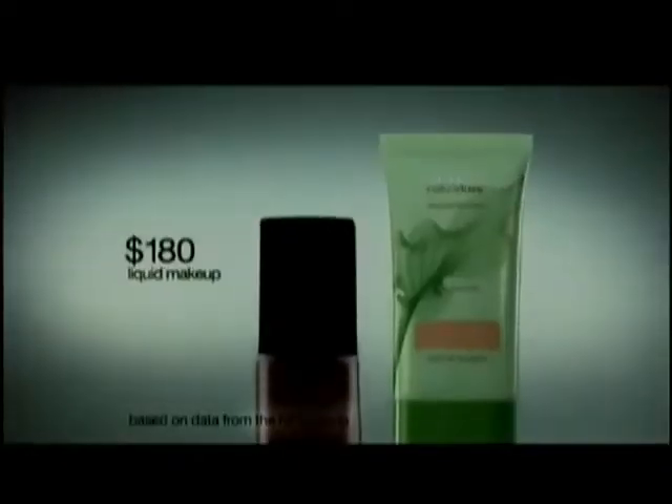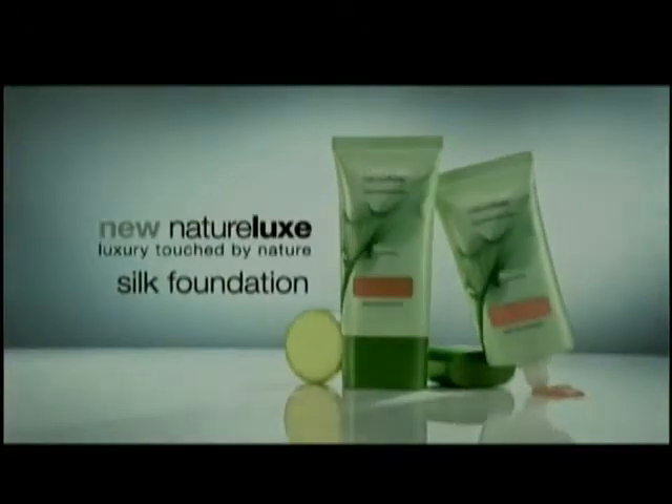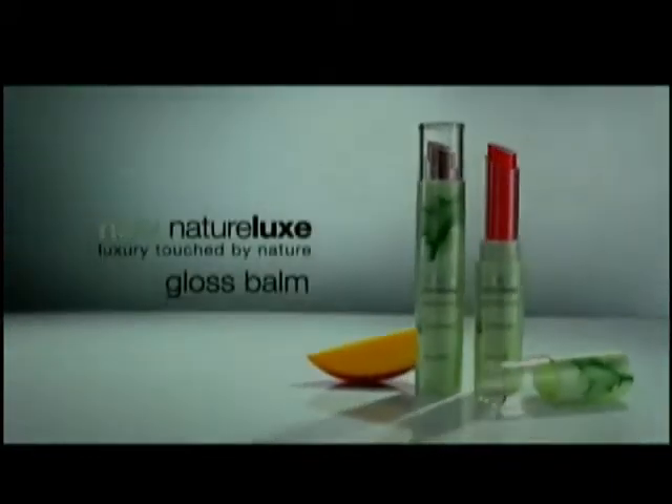Even the $180 makeup can't beat it for a lightweight feel. Discover new Naturelux Silk Foundation. Goodbye heaviness. Hello easy breezy beautiful CoverGirl. And try new Naturelux Gloss Balm.